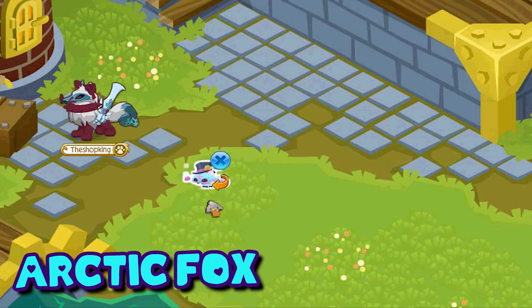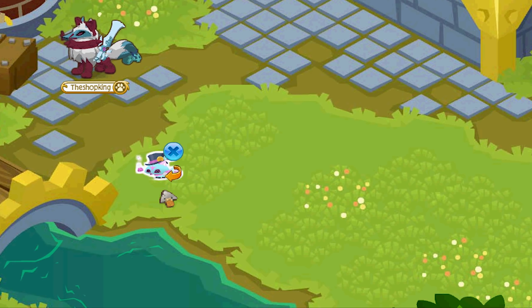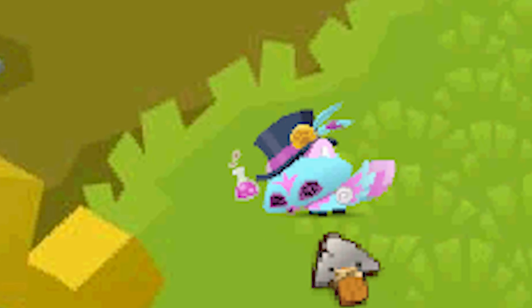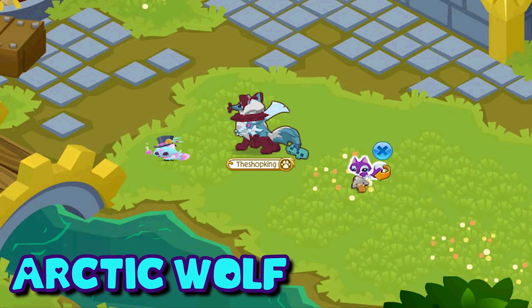We have the pet arctic fox — this was released in the diamond shop in early 2017 but it was removed. When you click on it, it does a little shake — what is that, like a cupcake or something? Up next is the arctic wolf. This one was released all the way back in March 2013.